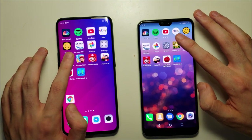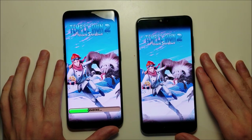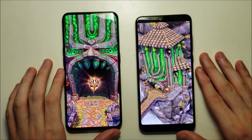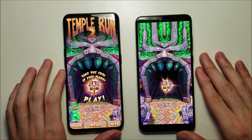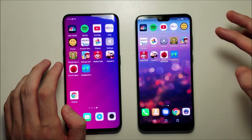Now on to gaming. Generally, the Snapdragon 845 is faster than the Kirin 970, but keep in mind the Kirin 970 is older.